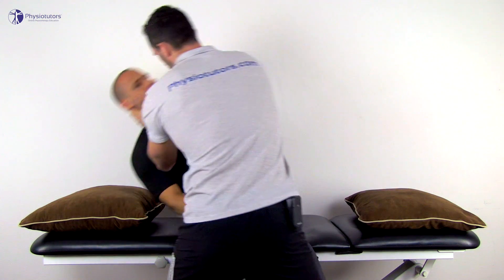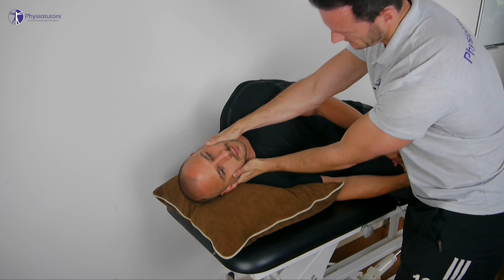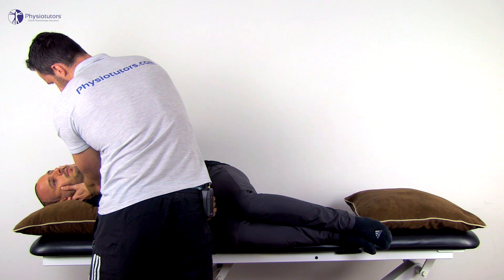To perform the Semont maneuver, have your patient sit in the middle of the treatment bench with the head turned away from the affected right side. Then quickly bring the patient into sidelying position toward the affected side with the head turned up. Nystagmus will occur shortly after arriving at the sidelying position and the patient will probably experience vertigo. Keep the patient in this position until at least 20 seconds after all nystagmus has ceased — some even recommend up to one or two minutes.